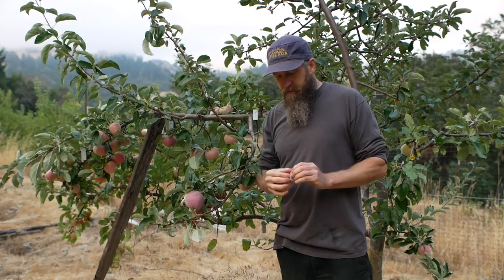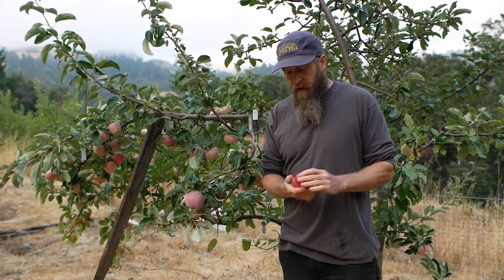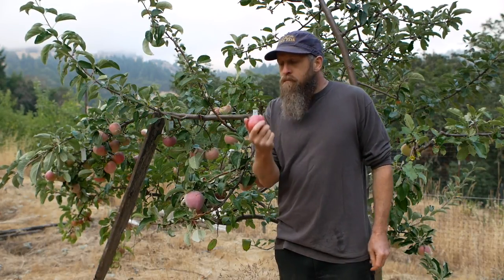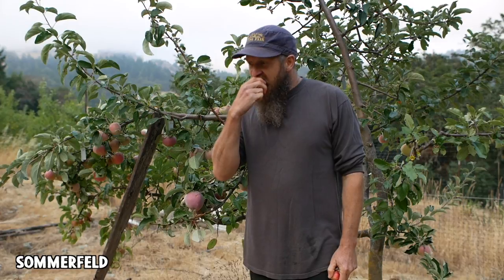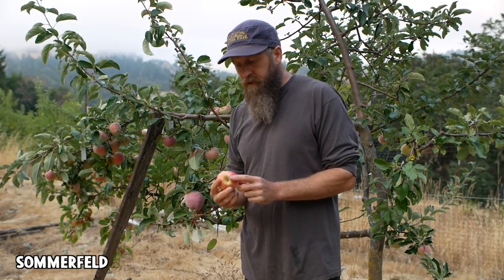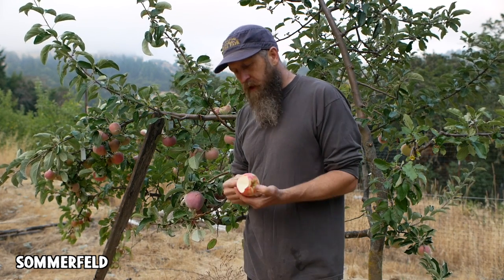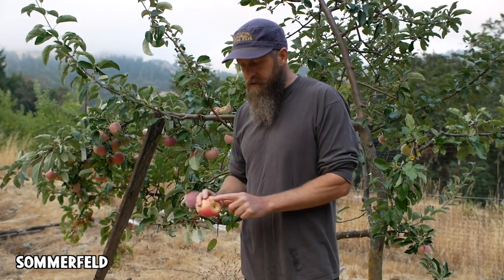I probably shouldn't have picked that Gravenstein because it probably isn't ripe yet. It's an early apple but here it's probably more like really late August to early September. It's not ripe yet. Okay, Summer Field — I don't know if this is actually supposed to be a summer apple, I don't know anything about it. That's interesting — kind of a sugar cane flavor, mild flavors but pleasant, really nice crunchy modern apple texture and a decent amount of sugar even though it's not ripe yet. It's very scabby though.